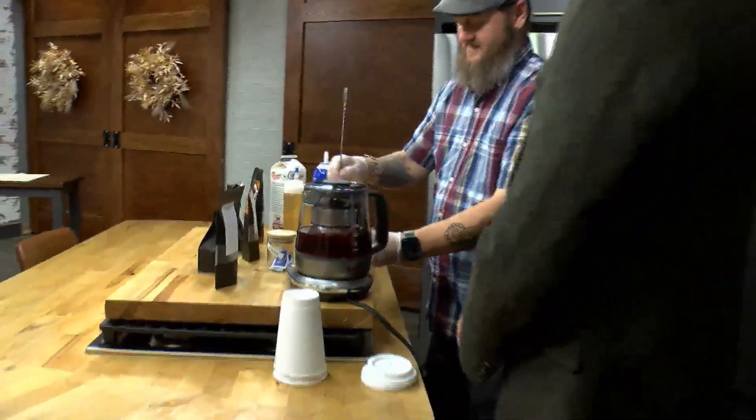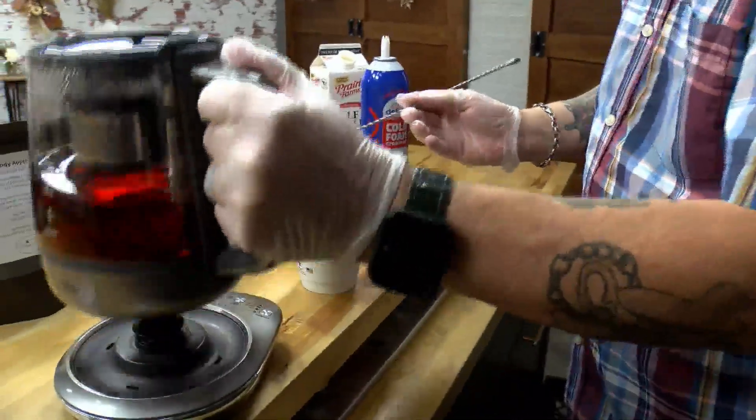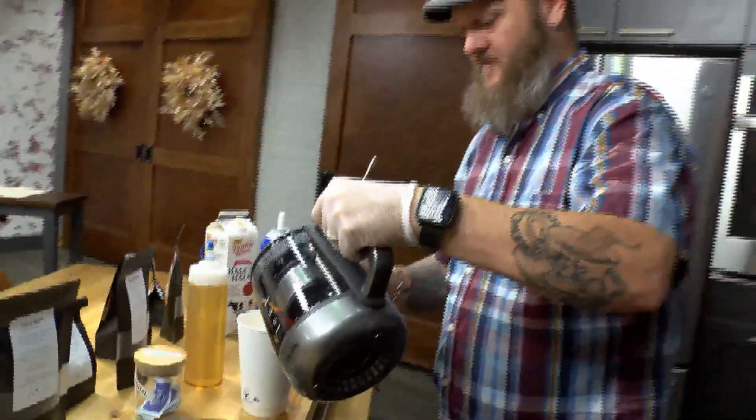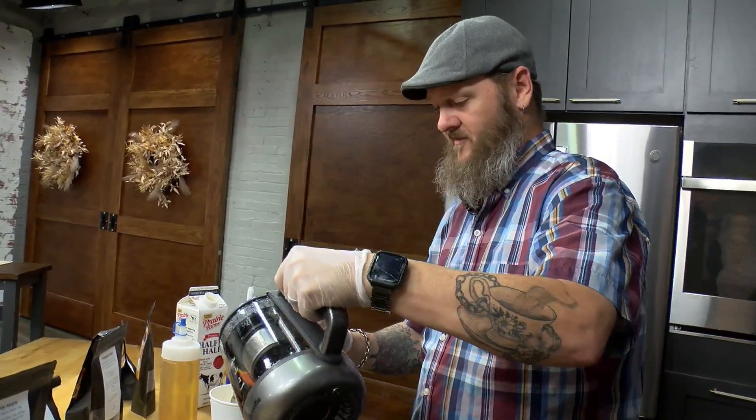Now this is a black tea you said? So it's a black tea blended with ginger, cardamom, cinnamon — typical pumpkin spice flavors.